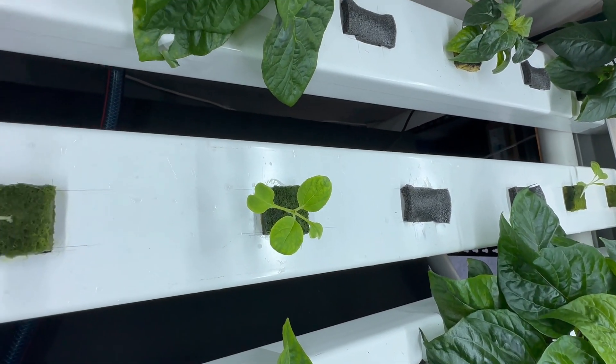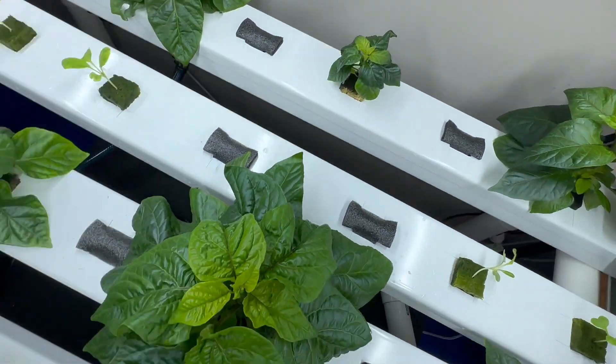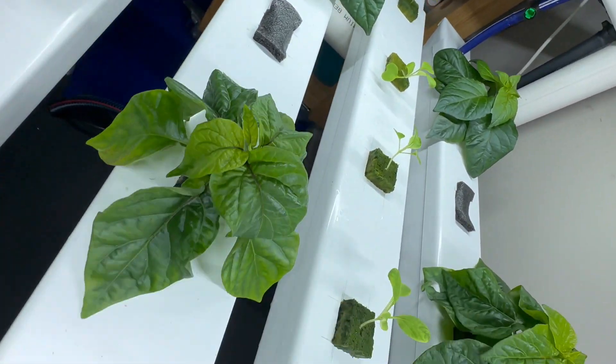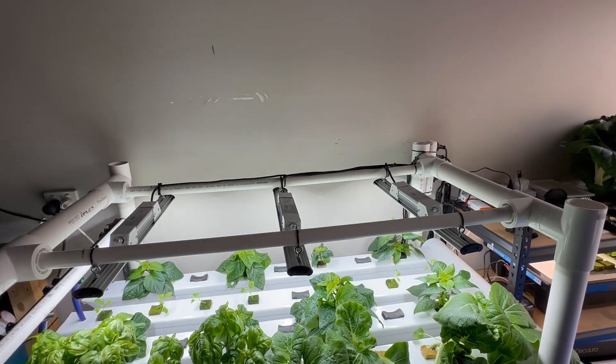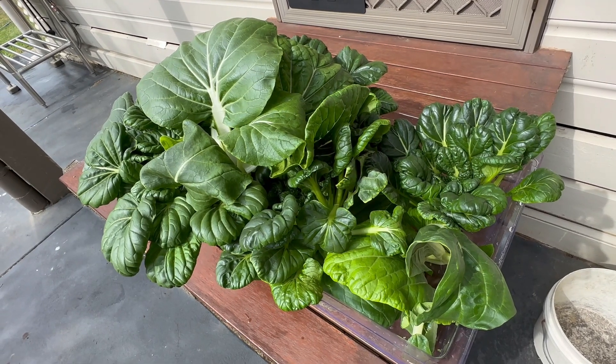I'll keep you up to date with how that grows. The chillies now have a lot more space — that one's huge. Hopefully in the next week or two I can post about the NFT upward extension. Well done if you've made it this far. Hydroponics! I'll see you next time.